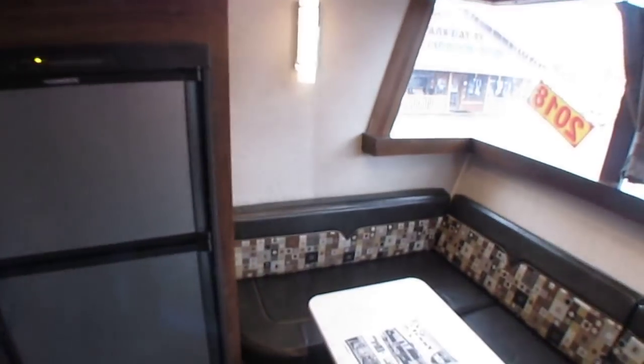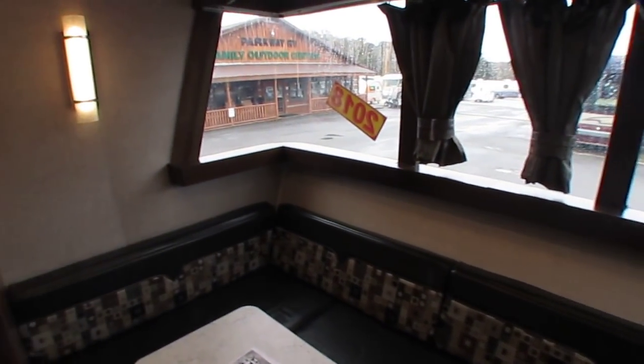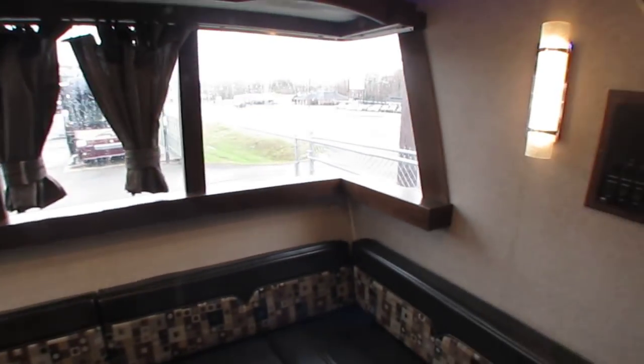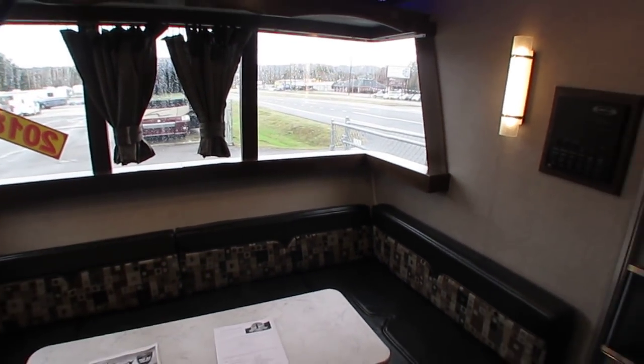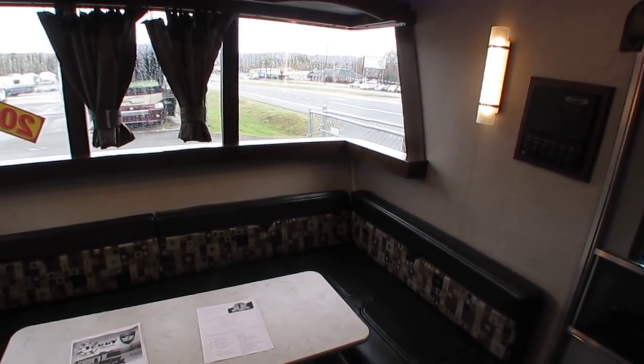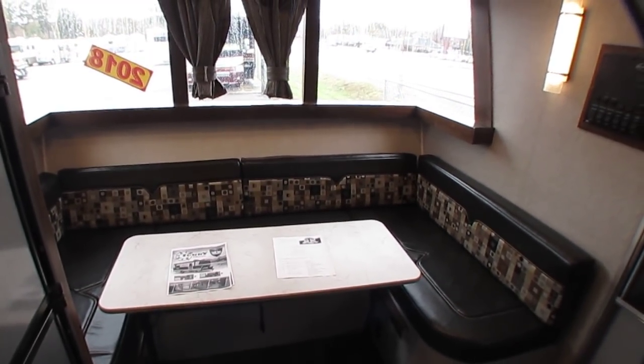Got a lot more coming, folks. The weather has been a factor — it's been raining and cold all week — but I'll be shooting videos as weather permits. Thank you for watching. Subscribe to my channel, give me a thumbs up if you want to. Look forward to seeing you here in beautiful Ringgold, Georgia.